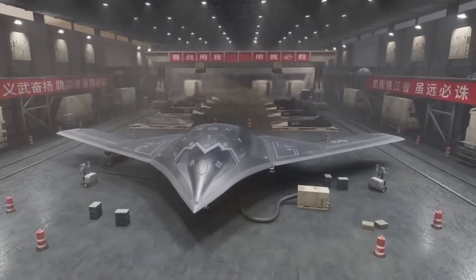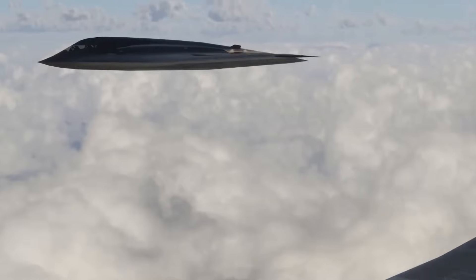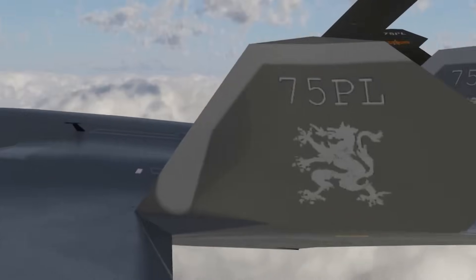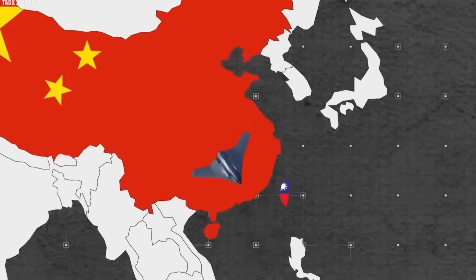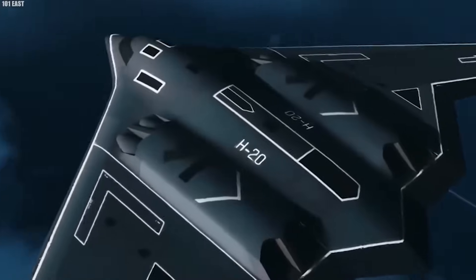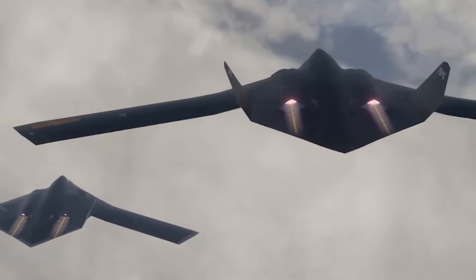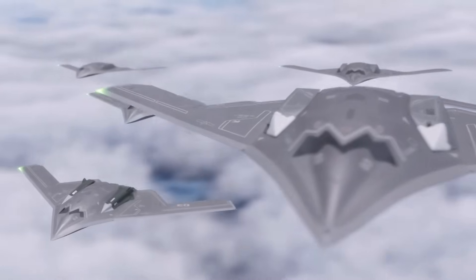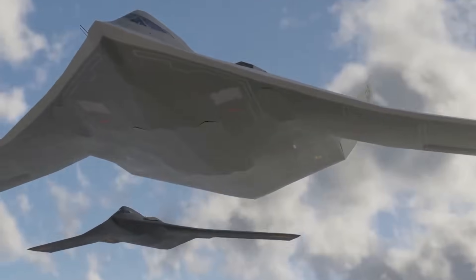China is preparing to unveil its stealth bomber, the H-20, marking a major step in the development of its military technology. This aircraft is designed for long-range missions with a reported range of about 8,500 kilometers. If its range is successfully increased, the H-20 could pose a serious threat to regions like the Philippines, Japan, the South China Sea, and even Guangdong. The H-20 is a key element of China's strategy to strengthen its air capabilities and reflects the country's ambitions to catch up with leading military powers. Its main threat lies in its ability to conduct long-range strikes, expanding China's influence and potential.